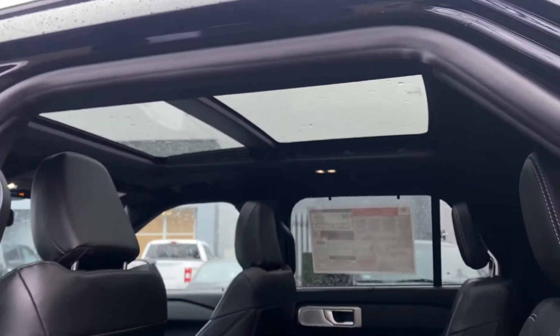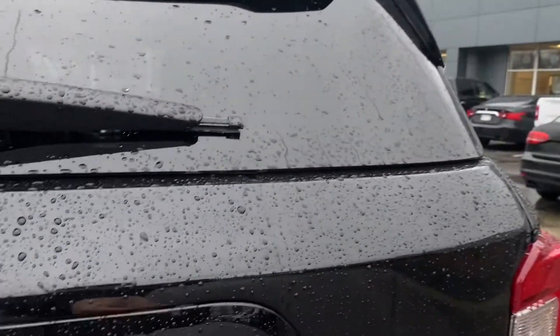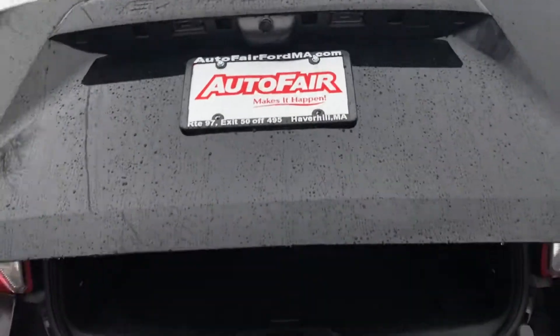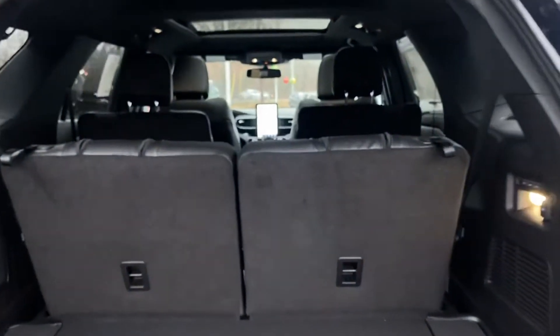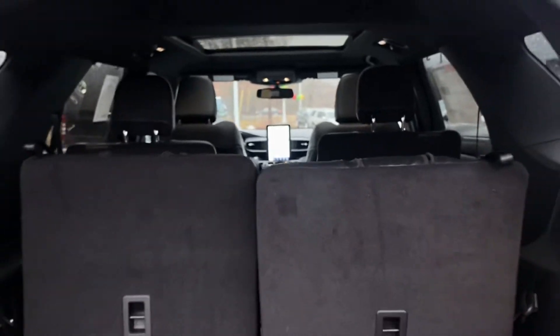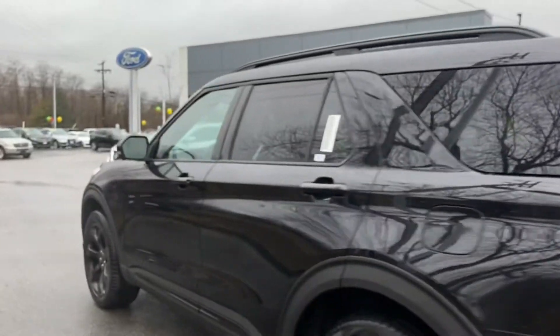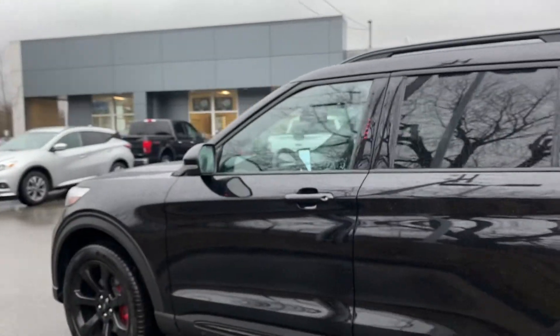I'm going to show you the trunk real quick so you can see all the cargo area. You do have the full moonroof and powered liftgate of course. You can bring those seats down if you need that extra cargo space — both go down automatically. If you have any questions, please give me a call at 978-478-6263.